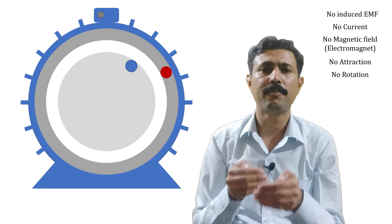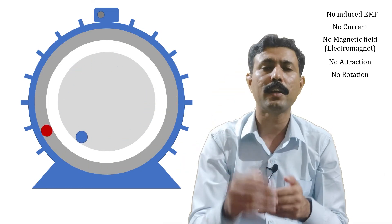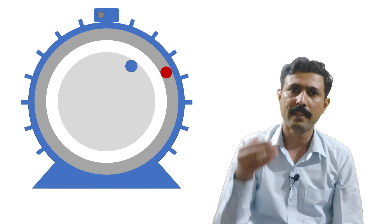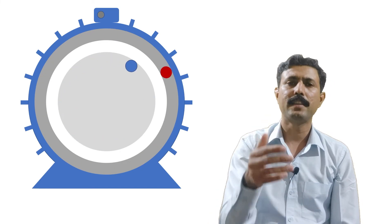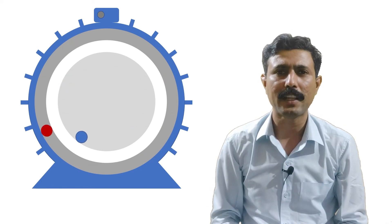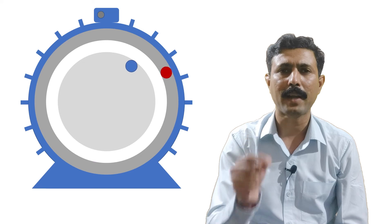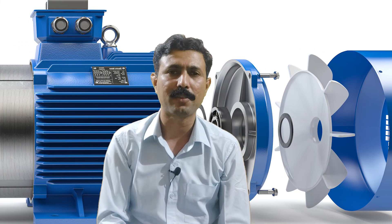When the rotor falls back, there is some relative motion between the rotor and the rotating magnetic field. Because of this relative motion, there will be induced EMF into the rotor, then current, then it becomes an electromagnet, there will be attraction force, and then the rotor will be pushed to catch the rotating magnetic field. This is the reason why a rotor cannot catch the rotating magnetic field, or why an induction motor cannot run at synchronous speed.